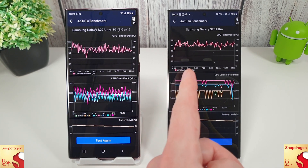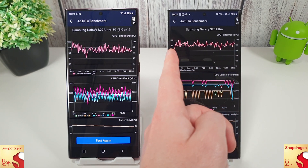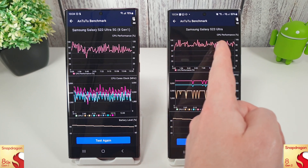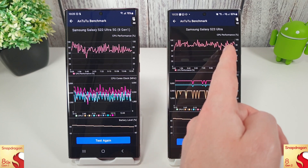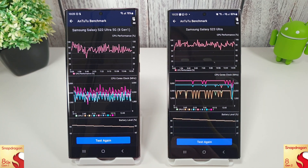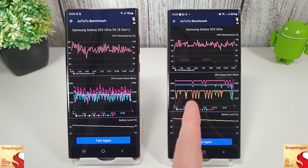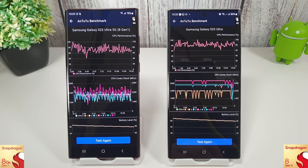Comparing that to the 8 Gen 2, this is a much better-looking performance chart. We're getting on average around 80% for the majority of the test, just a few peaks up to 100 and a little drop down to about 60. Overall a really nice result for the 8 Gen 2, and the cores are pretty much locked to their respective values. Much better here on the 8 Gen 2 still.